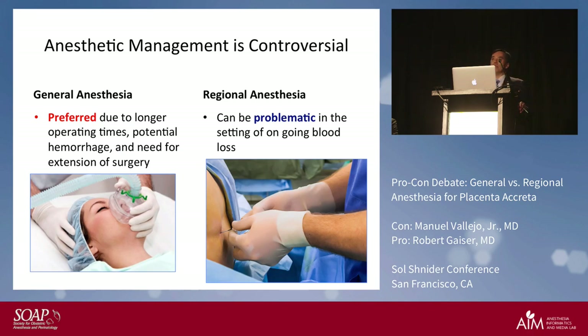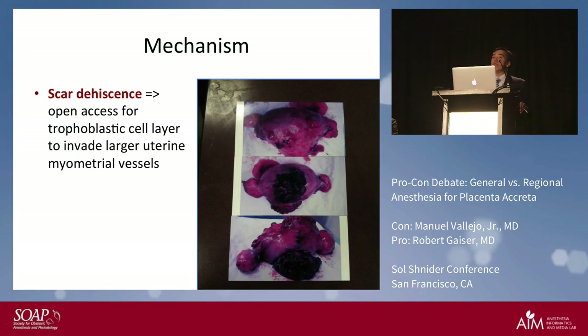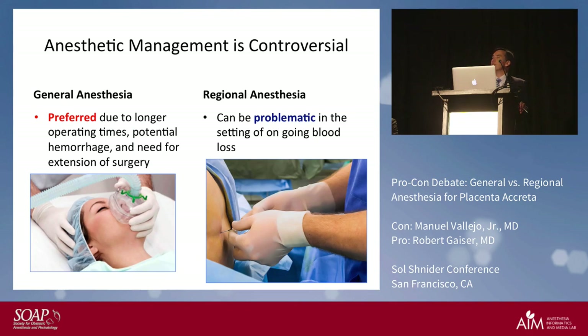Why is it controversial? Typically general anesthesia is preferred — if you read the older literature it's because there are longer operating times, potential for significant hemorrhage, and possibly the need to extend surgery not only to deliver the baby but also to remove the uterus. Regional anesthesia can also be problematic because of ongoing blood loss, but in this new day and age we're able to do it.